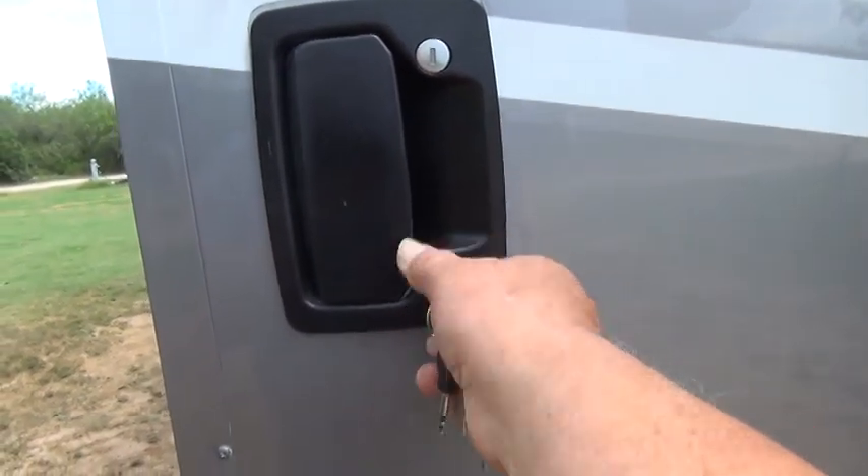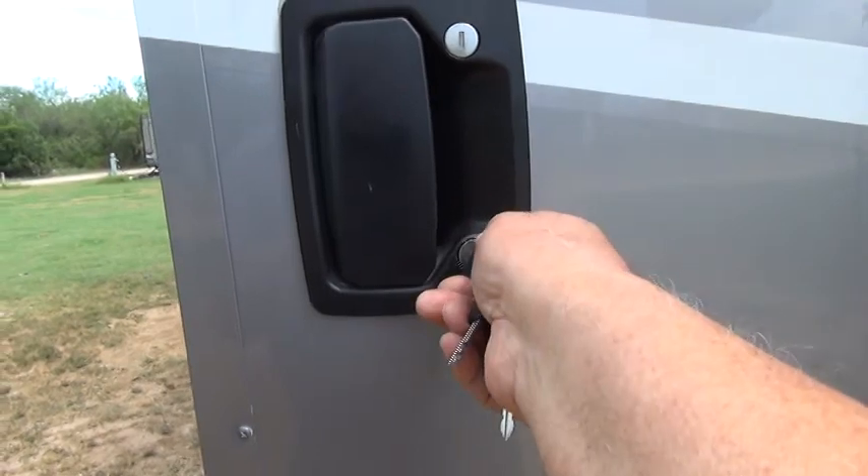Hello, this is RV Vagabond Jerry. Today I want to show you one option of what to do if you get locked out of your RV. Normally, the best policy is to lock your front door with the key — you lock it, unlock it, do it with the key.